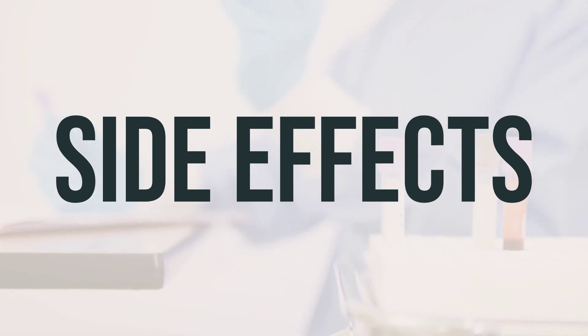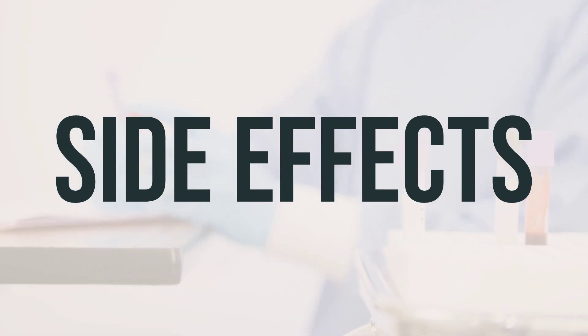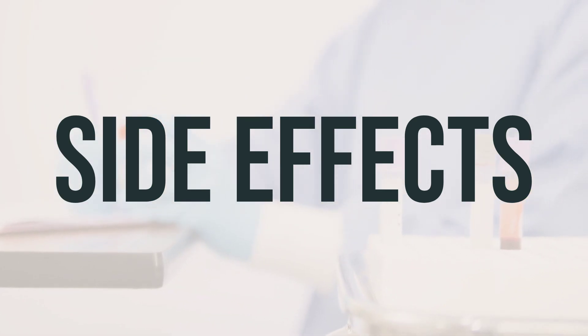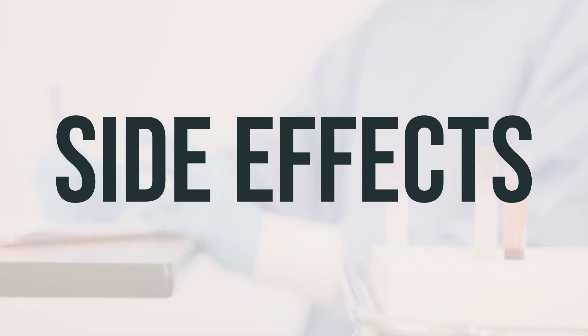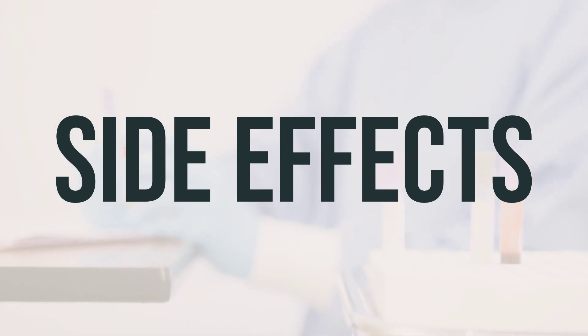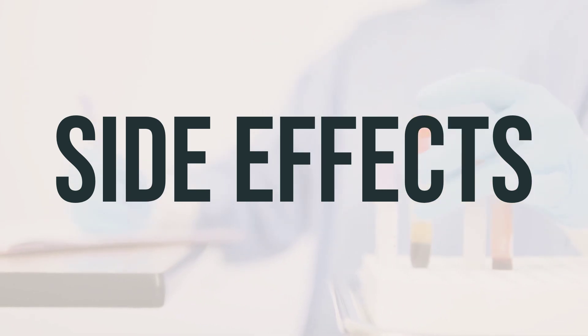In the US and Canada, you can report side effects to the relevant health authorities using the contact information provided. Remember to always follow your doctor's guidance when taking this medication and to seek medical attention if you experience any concerning symptoms.